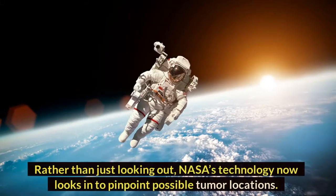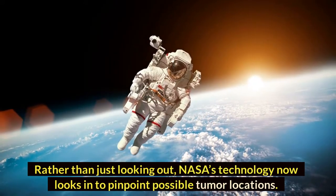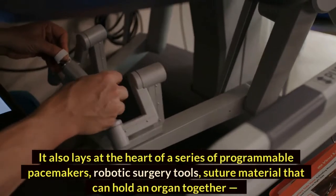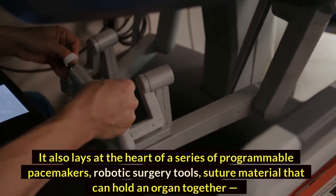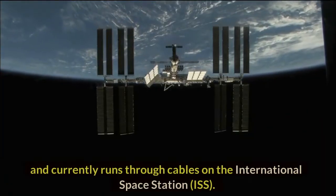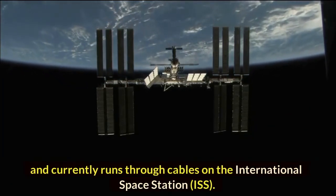Rather than just looking out, NASA's technology now looks in to pinpoint possible tumor locations. It also lays at the heart of a series of programmable pacemakers, robotic surgery tools, and suture material that can hold an organ together, and currently runs through cables on the International Space Station.